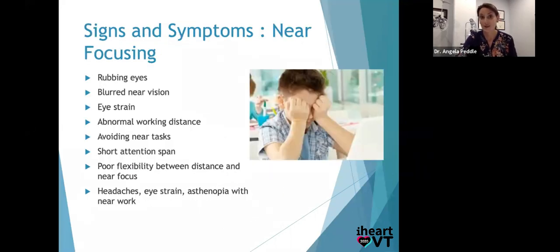Signs of eye focusing problems are really physical: parents come in and say, 'Billy's got red eyes by the end of the day, he rubs his eyes, he complains he can't see after reading a little bit, or he starts off really well and by the end of the paragraph he's got ants in his pants and we can't keep him seated.' That can be indicative of an eye focusing problem. Headaches too — it gets very physical.